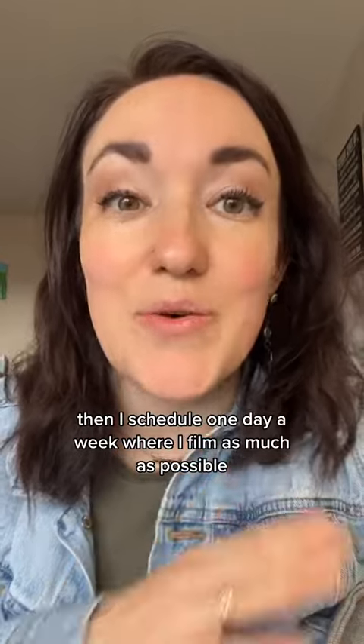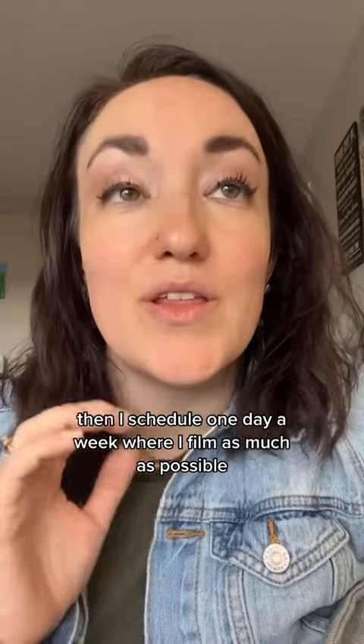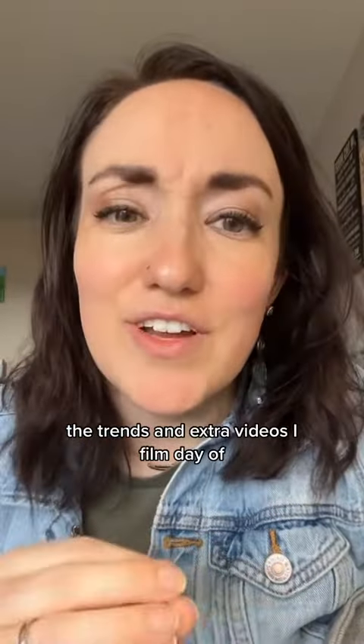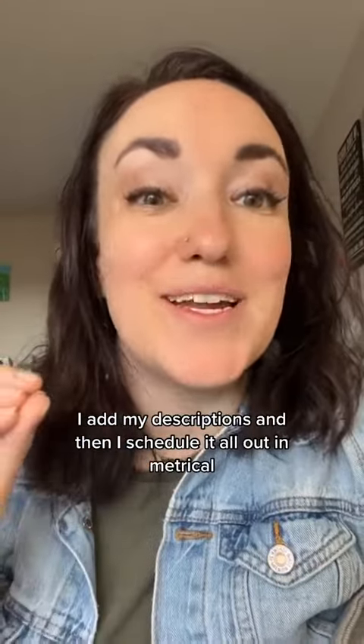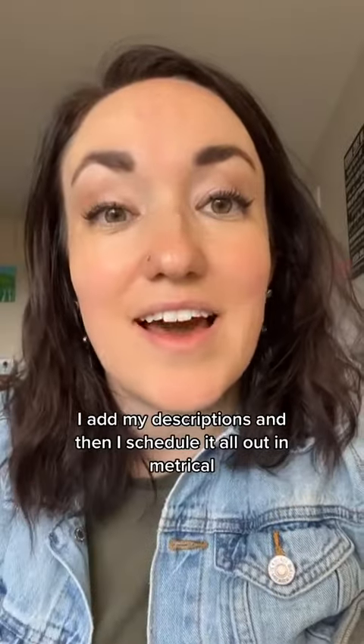Then I schedule one day a week where I film as much as possible. The trends and extra videos I film day of. I add my captions, I add my descriptions, and then I schedule it all out in Metricool.